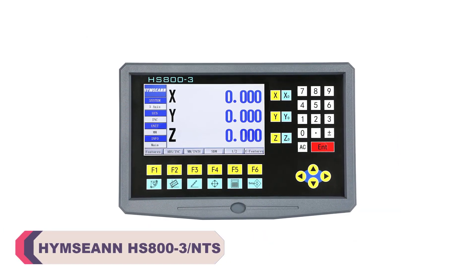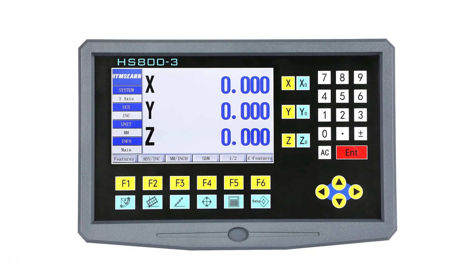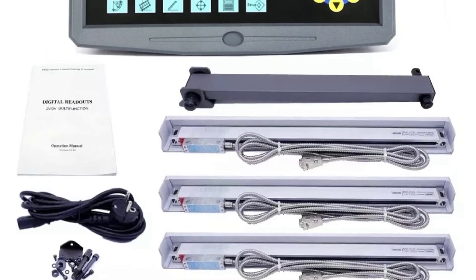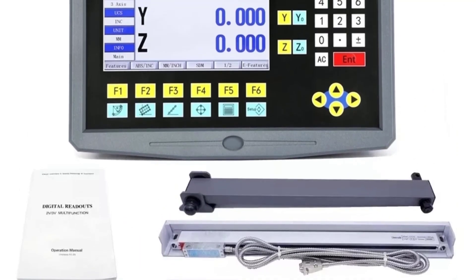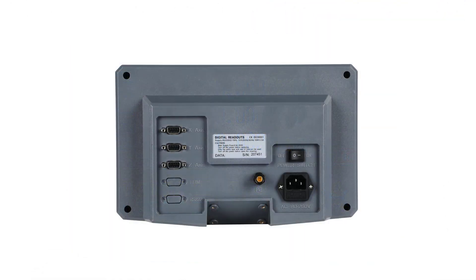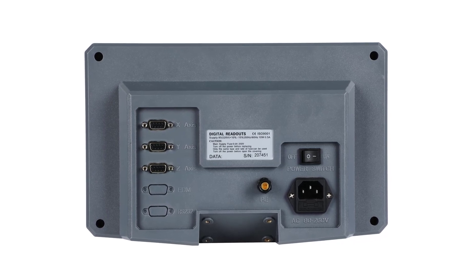Heimsan HS803NTS LCD Digital Readout. One of the standout features of the HS803NTS is its generously sized LCD display. The clarity and readability of the display make it a breeze to keep track of measurements and make precise adjustments. Even in varying lighting conditions, the display remains consistently clear, eliminating any guesswork. With a remarkable resolution of 0.005 mm, this digital readout offers unparalleled precision. The accuracy and repeatability of measurements are remarkable, allowing you to work with confidence and achieve the tight tolerances required for intricate projects.